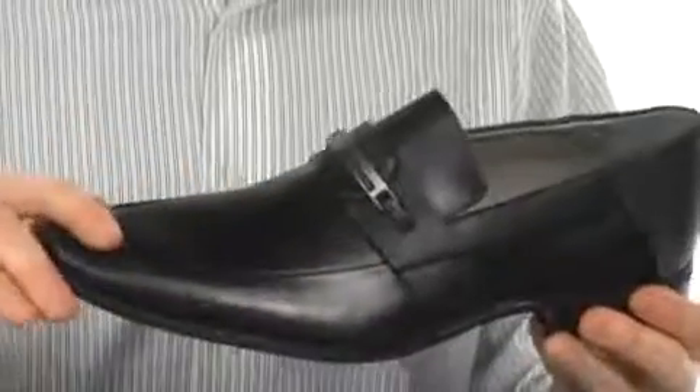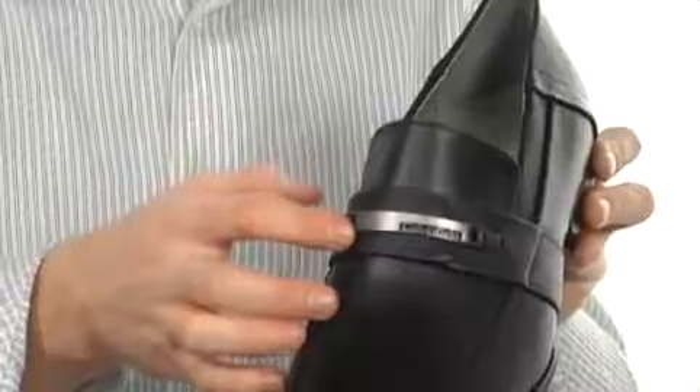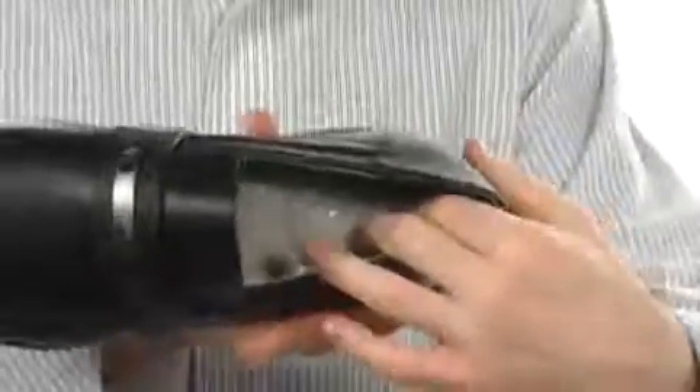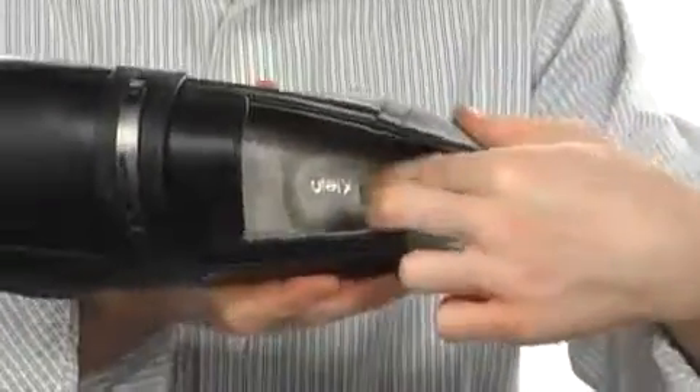It does have a very smooth upper with a very nice metal bit right here to add a little accent. Now this is a slip-on design shoe. There's plenty of room to slip right in there. The footbed is nicely cushioned — you can see there is an extra little cushion for the heel.